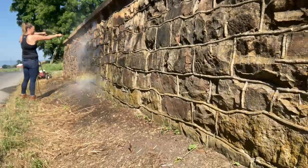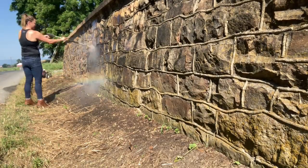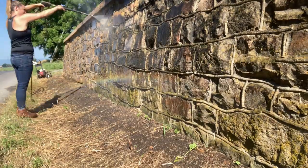Ever since I saw this wall out in front of the barn, I could not wait to pressure wash it and get rid of that dirt and that grime. And today was the day and I hope you enjoy.